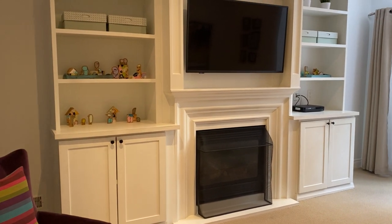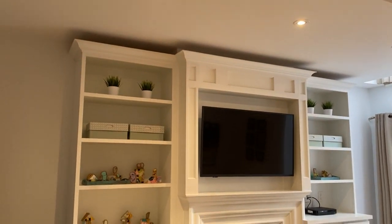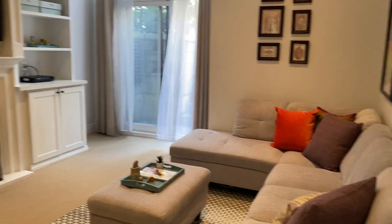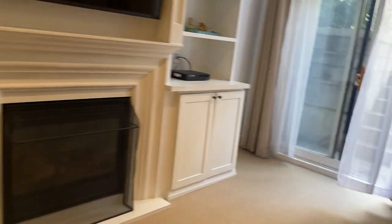It's Holly Chandler of the Julie Kinnear team. I'm on the lower floor of 758 Annette Street. You'll notice nine foot ceilings, very comfortable, large area, built-ins around the gas fireplace. It's a great place for families to just hang out.